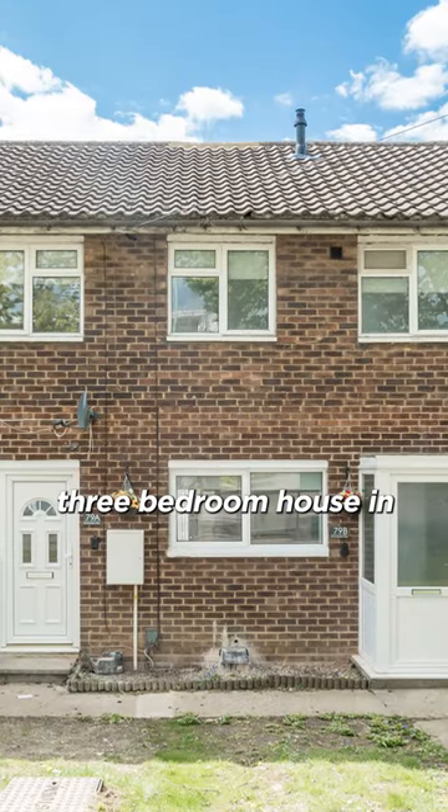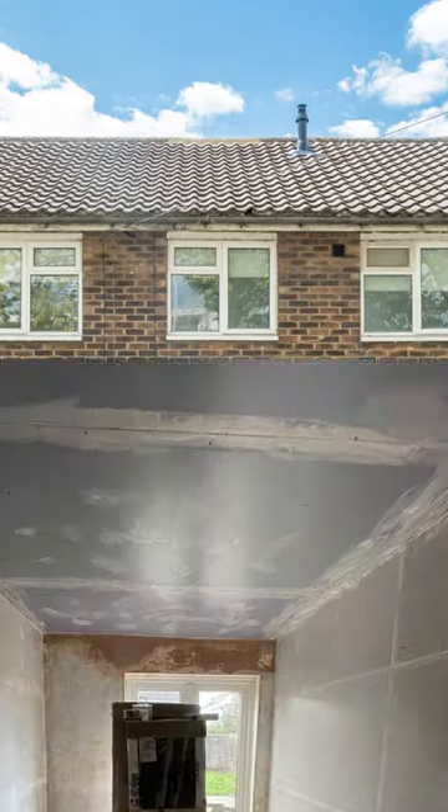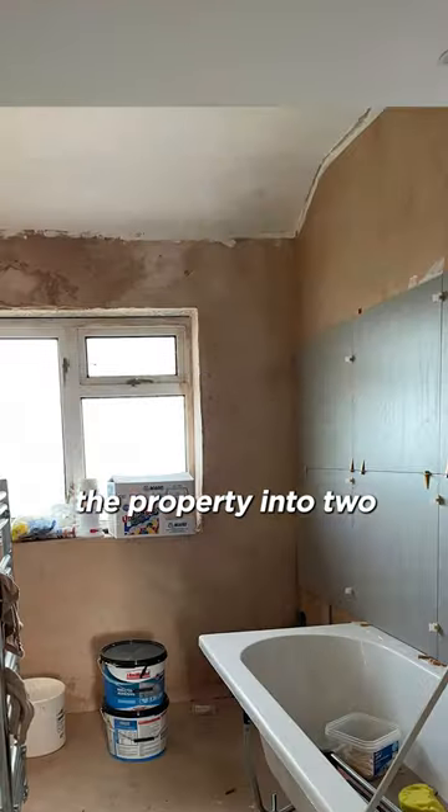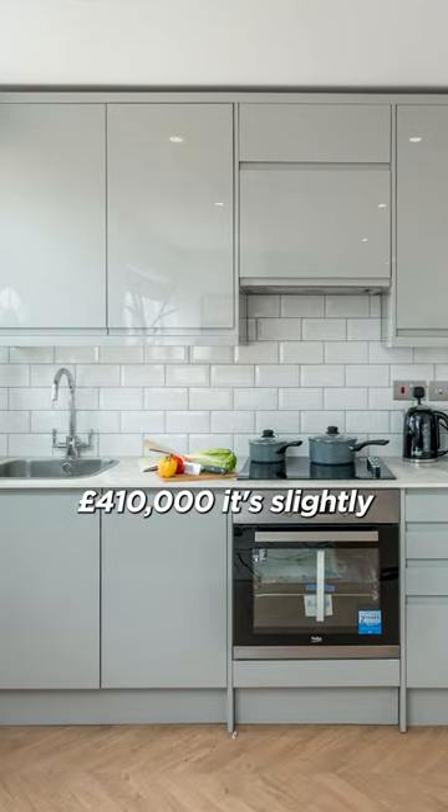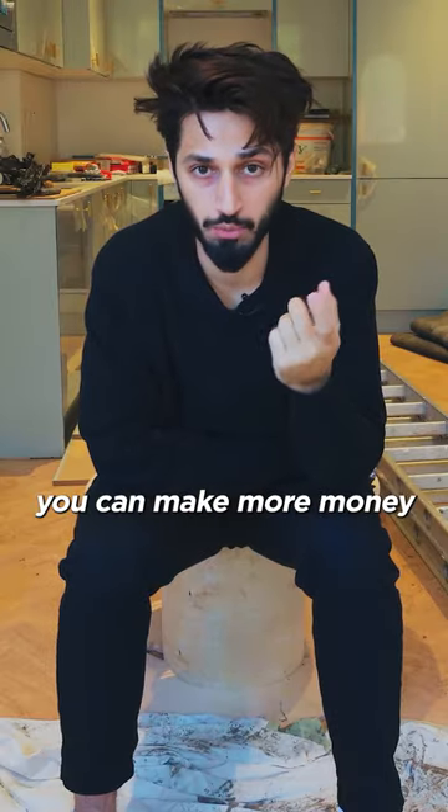The next step up is this. I bought this three-bedroom house in Stevenage for £265,000. I stripped it out completely and split the property into two flats. Once the property was converted into two flats, it was worth £410,000. It's slightly harder because you need planning permission, but you can make more money.